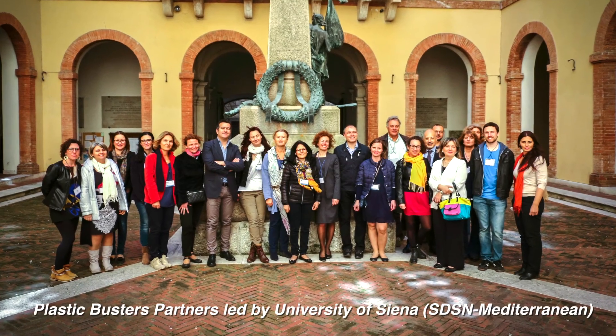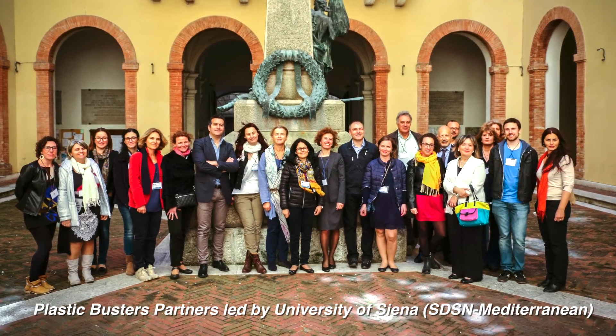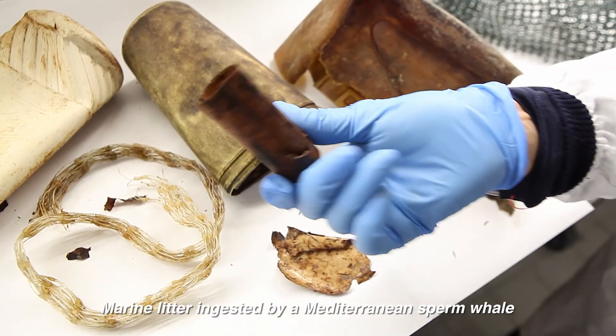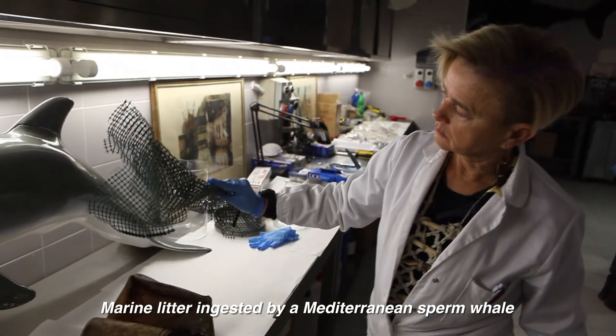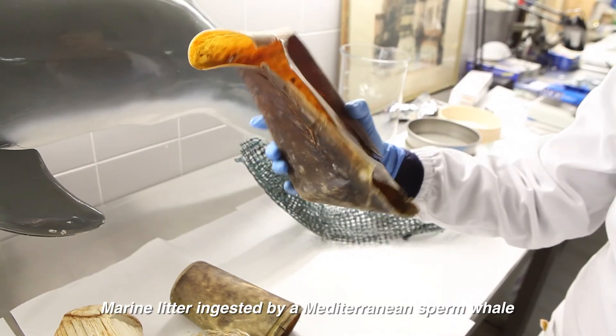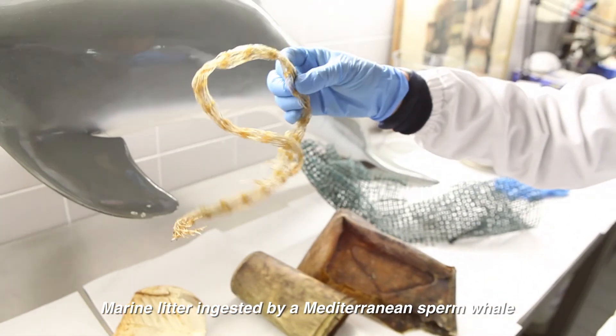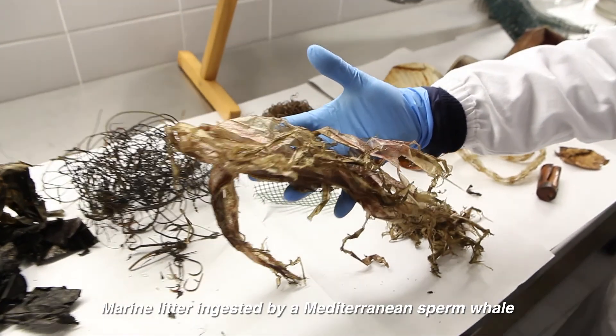The Plastic Buster project is led by the University of Siena, and particularly by the United Nations Network SDSN. The project is devoted to mitigating the impact of marine litter in the Mediterranean area, involving southern and northern Mediterranean countries on the issues of marine litter.